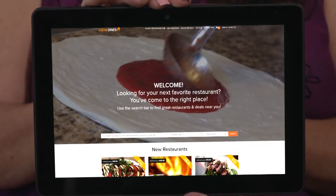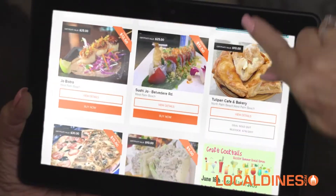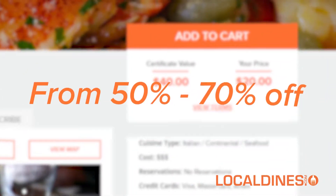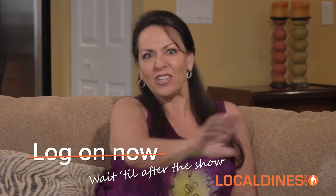If you love watching The Food Lady, then you probably love dining out. Log on to localdines.com. You'll find some of the restaurants you're watching today and hundreds more. You can look up menus, photos, and purchase dining certificates at up to 70% off. You'll help support local restaurants and save money at the same time. Log on now — well, wait till after the show.